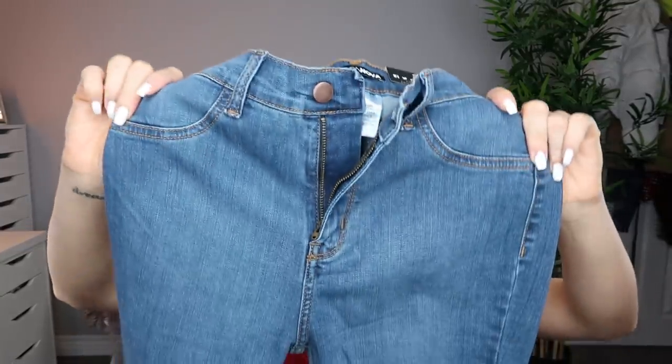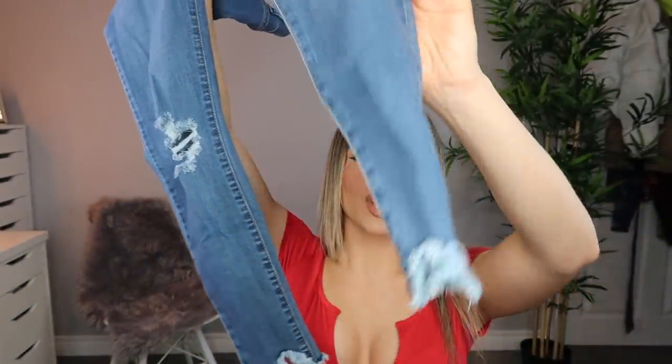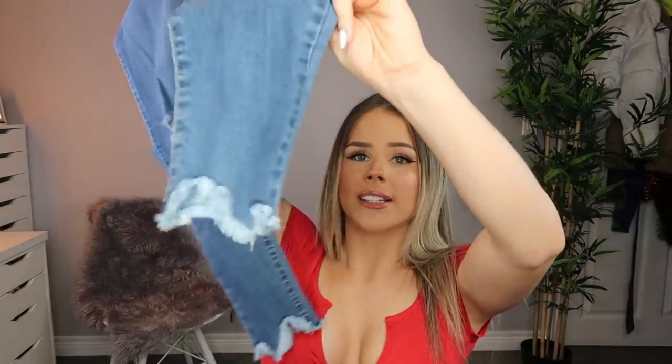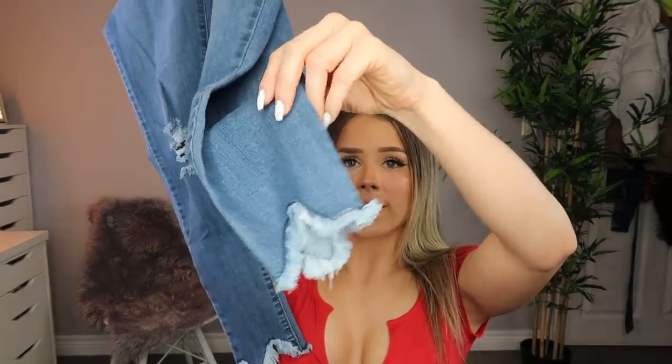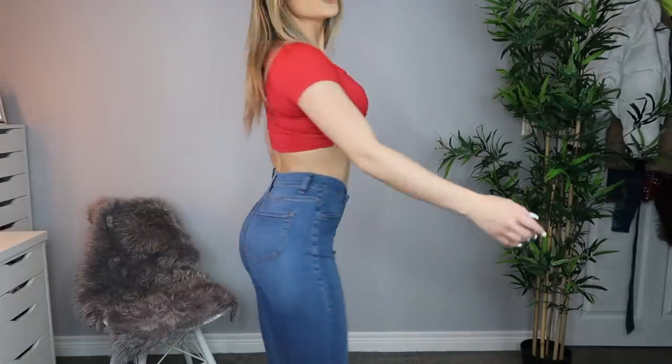The next jeans I got are the Well Played Jeans in medium blue wash, in a size 3, and these were $43. I already know I love these because I have them in black and I wear them all the time. So I was like, I have to get them in jean. They don't have pockets in the front but they do in the back, and they have a little bit of rips in the knee, and then the bottom is so cool — it's like a zigzag distressed moment. Obviously these are adorable, I already knew I was going to love these ones.